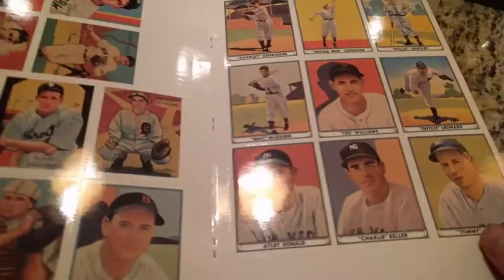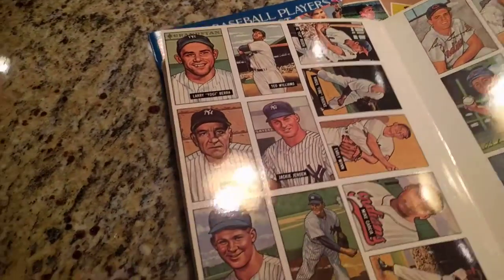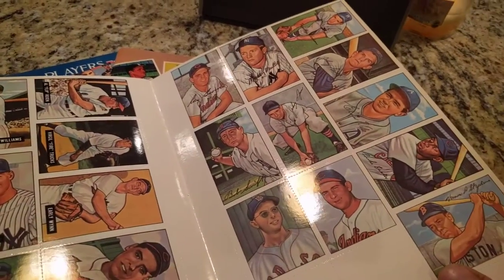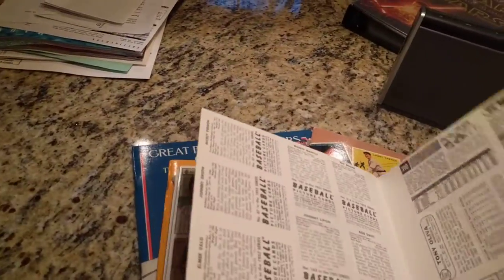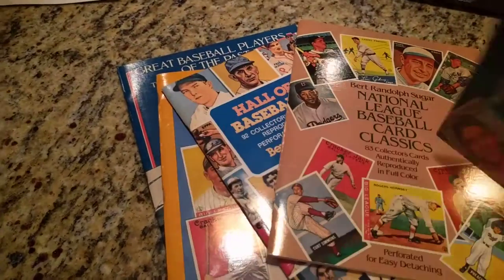Here's some Diamond Stars over here, some Playball. These are just really neat to have to flip through. Obviously I can never afford to own all these. So it's the next best thing. And the last page is Topps Cards. So that's the American League.